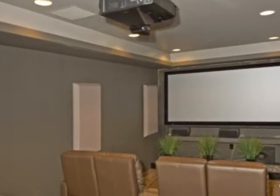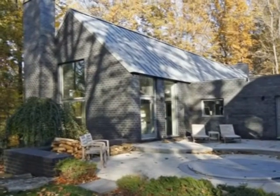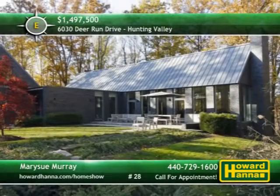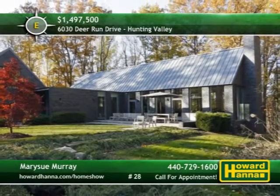The daylight lower level combines a family room, a theater room, a kitchenette, and a total of five bedrooms. Large windows frame impressive views of the nine acres of wooded paradise surrounding this home. For the opportunity to examine it in person, contact Mary Sue Murray and arrange your personal tour.